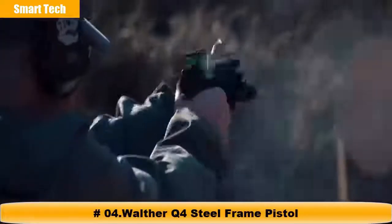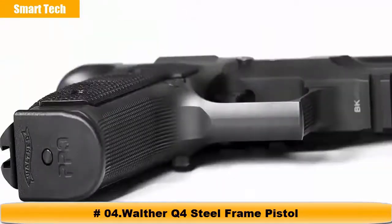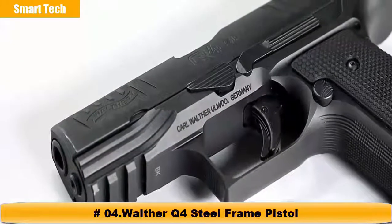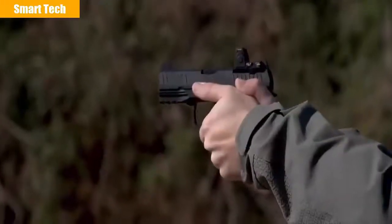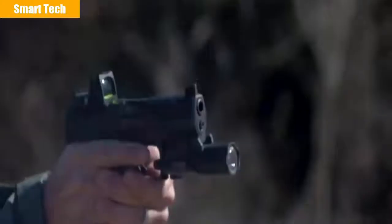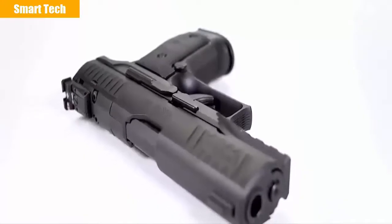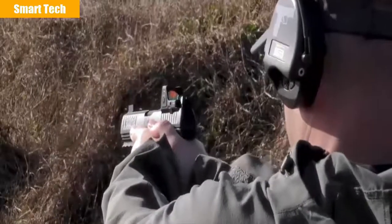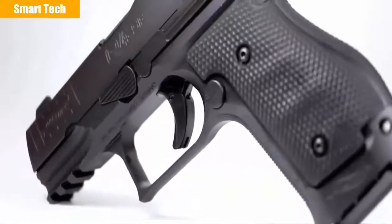Outmatched by no one, Walther continues their tradition of superiority with a handgun designed specifically for those who only buy the best and nothing less. This is the ultimate representation of high-class performance in a concealed carry package — the new Walther Q4 Steel Frame. The Q4 steel frame is precision machined to properly distribute 40 ounces of weight to drastically reduce felt recoil, improving shooter performance. This revolutionary technique in distributing the overall weight creates a superb balance in hand, allowing the shooter to take advantage of the trigger's short reset capability.